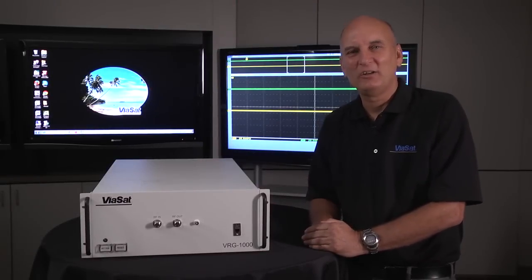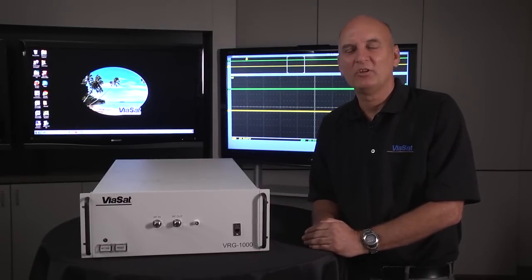Hi, I'm Greg Norton. I'm here to talk to you today about Biosat's latest enhancement to the Virg 1000.